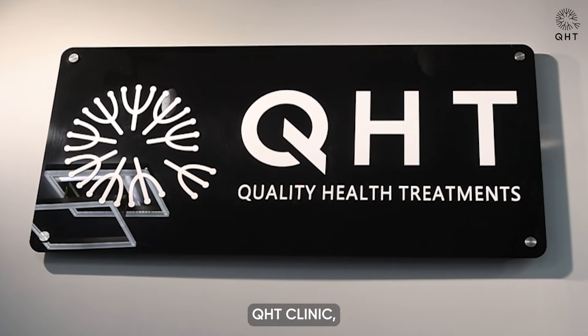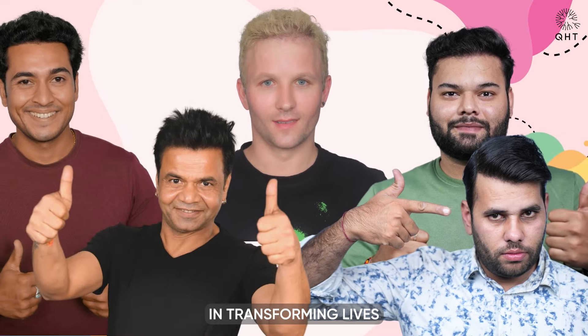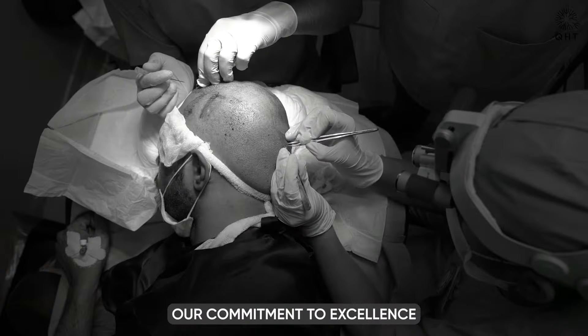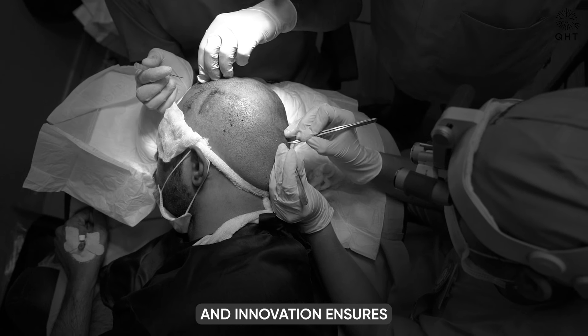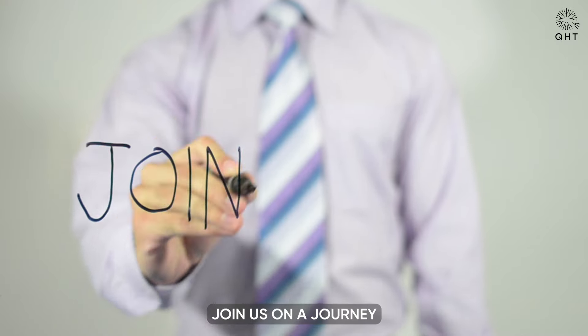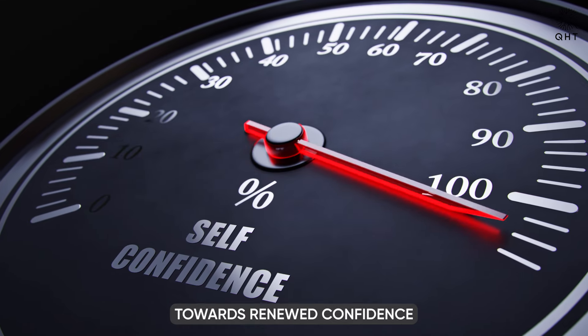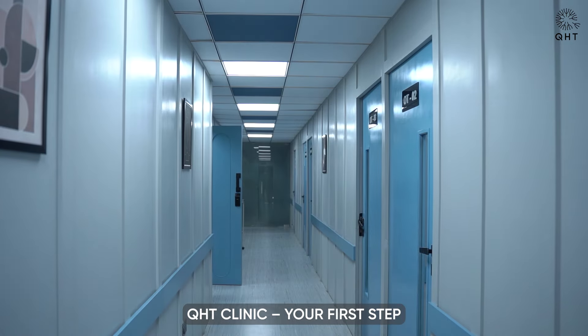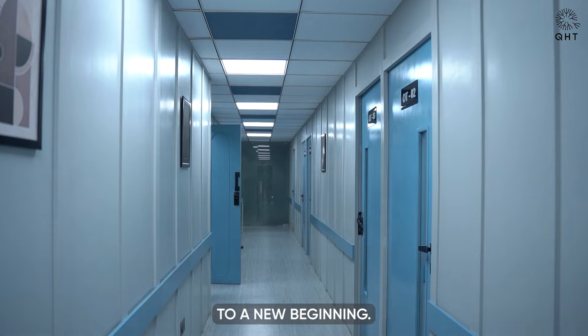Welcome to QHT Clinic, where we specialize in transforming lives through advanced hair restoration techniques. Our commitment to excellence and innovation ensures each patient receives personalized care. Join us on a journey towards renewed confidence and exceptional results. Thank you for choosing QHT Clinic — your first step to a new beginning.